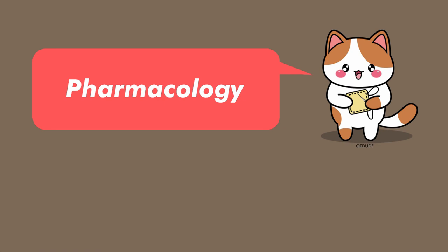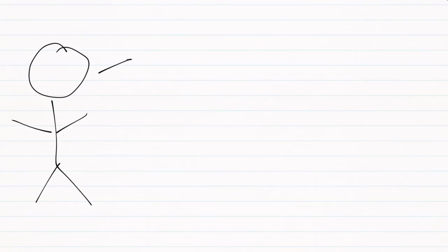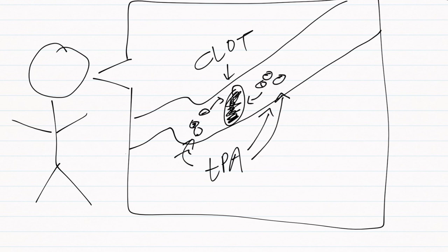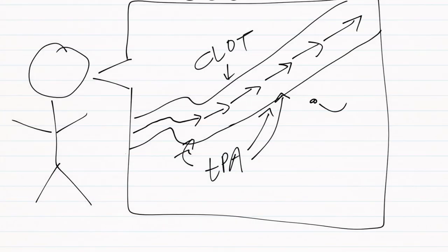tPA stands for tissue plasminogen activator. One way to think of tPA is as a clot buster — it travels to the clot site and begins breaking it down, thereby opening the flow of blood. The drug tPA binds to a protein already in the bloodstream called plasminogen, hence the name plasminogen activator. Plasminogen is then transformed into the enzyme plasmin, which helps to break apart the fibrin that makes up the clot. Re-canalization is the process of restoring flow in a blood vessel in the brain, and the goal of tPA in an ischemic stroke is re-canalization of the occlusion site as an IV thrombolytic.